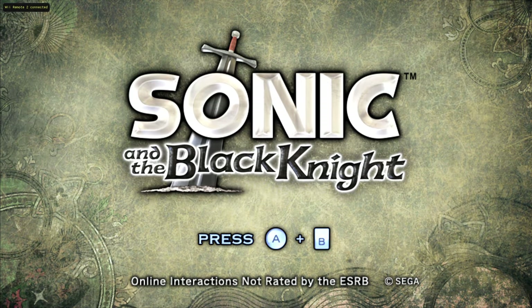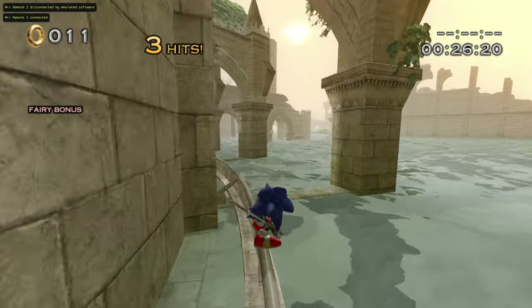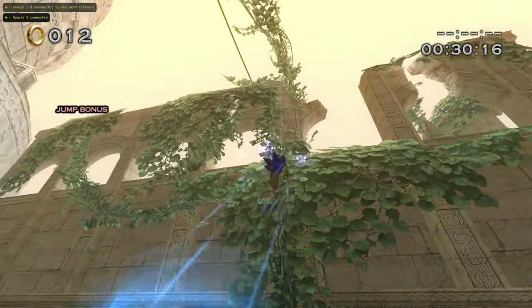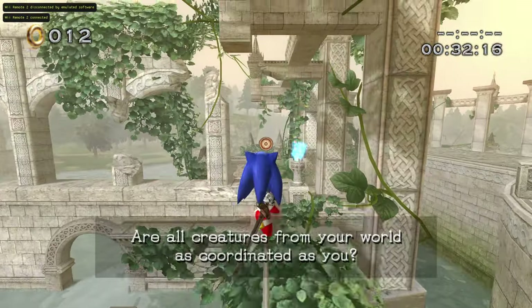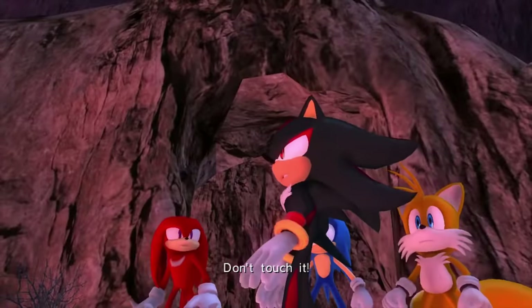Up next is Sonic and the Black Knight, which is probably going to be the same as last time. When we did the touching water challenge before, I literally couldn't touch any of it and had to go all the way until we got to a part where it literally rained. And here is said rain. Don't touch it!